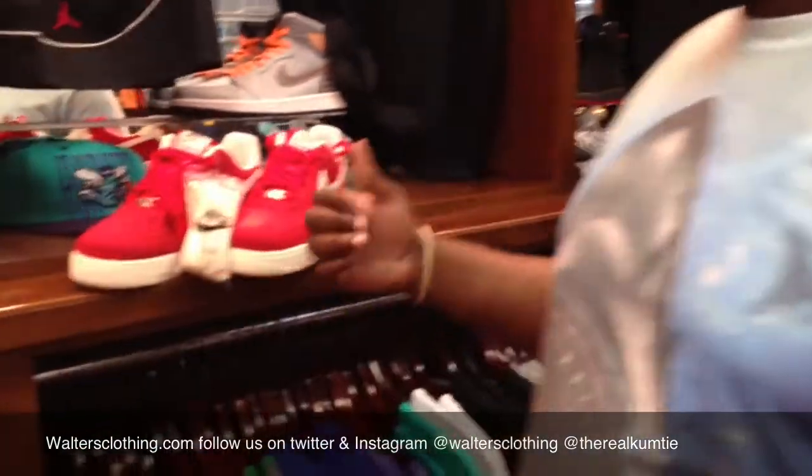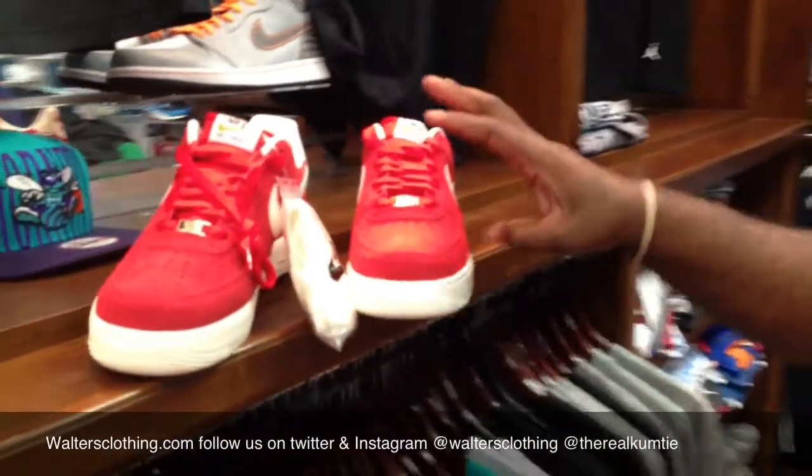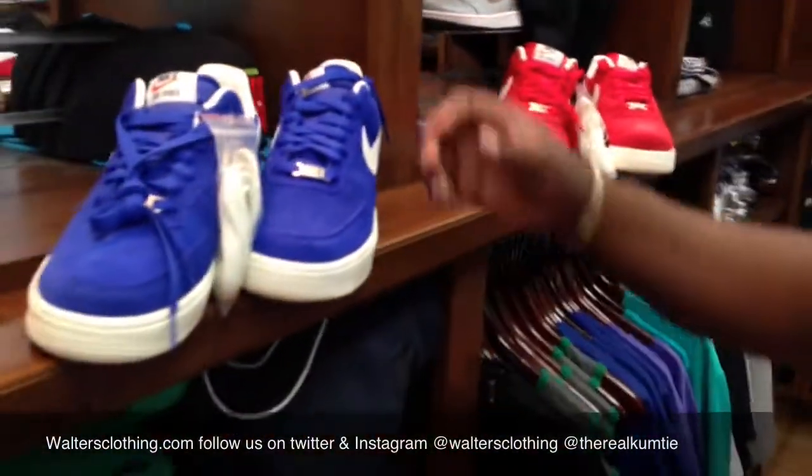Then we come to the Air Force 1s Blazer Pack Lows — the suede with the red with the cream bottom, and the royal blue with the cream. Both of them are Blazer Pack Lows. They come out this Saturday.